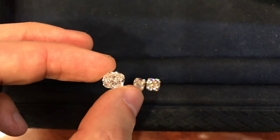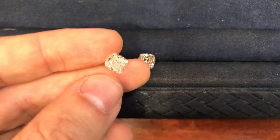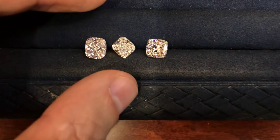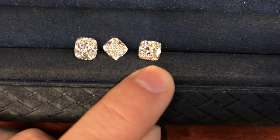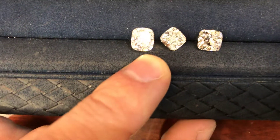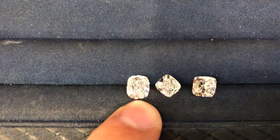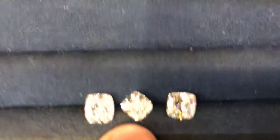That's the 2.8 F VVS — it's a very colorless diamond. This one is a G color and that's the F. Some prefer a more square look; the measurements here are 7.64 by 7.51. Others want it more elongated — it's a matter of preference. 8.43 millimeters is the length and 7.42 is the width. This one here is 7.31 by 6.79.